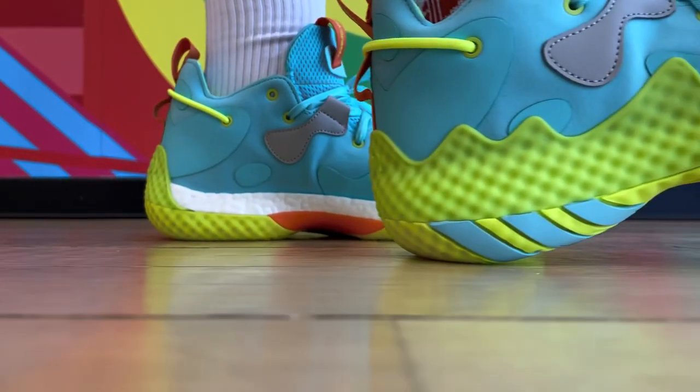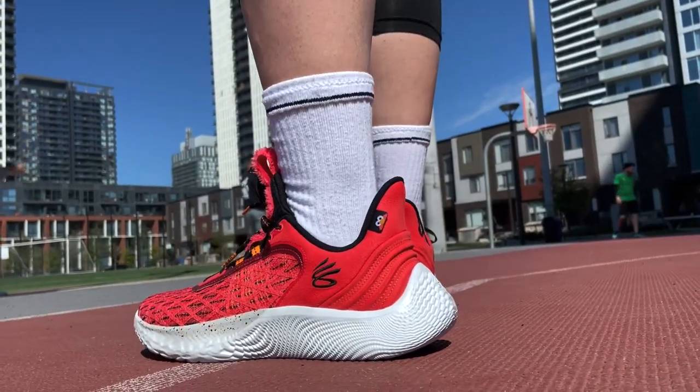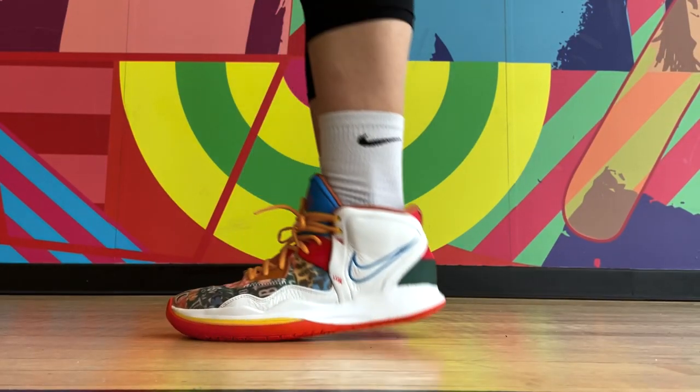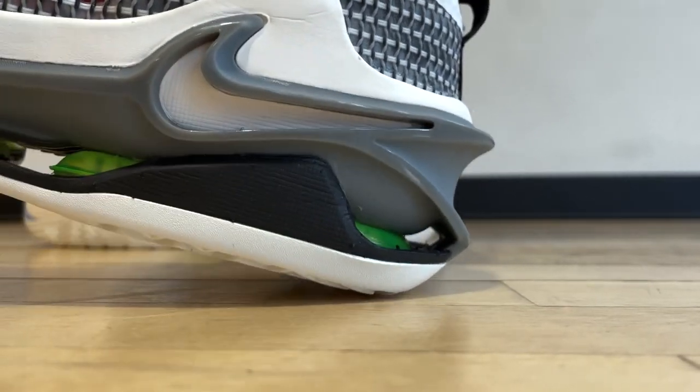That concludes this list for the basketball shoes with the best cushioning this year. Obviously, there are a few other shoes that have great cushioning as well: the Harden Volume 6 with full-length Boost, Curry 4 Flowtrol and Curry 9, Kyrie Infinity with the best cushioning of the Kyrie line, and of course the GT Jump, which gives you a lot of bounce — though I didn't like it as much. Let me know your pick for the most comfortable basketball shoes this year in the comments, or which cushioning setup you like the most. Thank you so much for watching, and I'll see you on the next one.